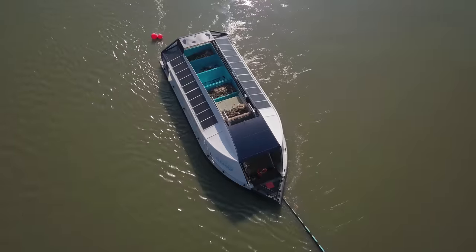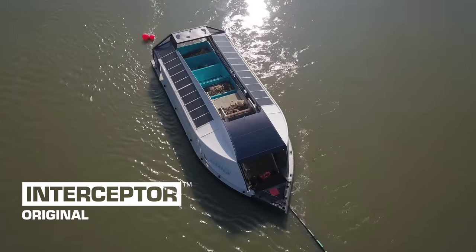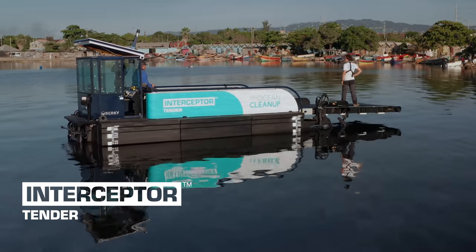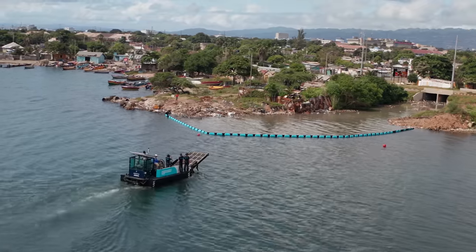Besides the Interceptor Original, we also have the interceptor barriers combined with an Interceptor Tender, which is a mobile solution so you can serve multiple different rivers.